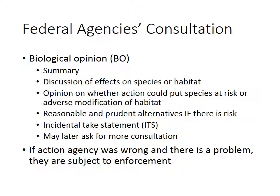A biological opinion, or BO, includes several different portions. The first is the summary — telling you what could happen and summarizing everything that is part of it. The next step includes the discussion of the effects of your proposed action on the species or on the habitat, because you want to be sure you know exactly what is going to happen. They will then provide an opinion on whether or not the action puts the species themselves at risk, or if it is a risk of modification to the habitat.